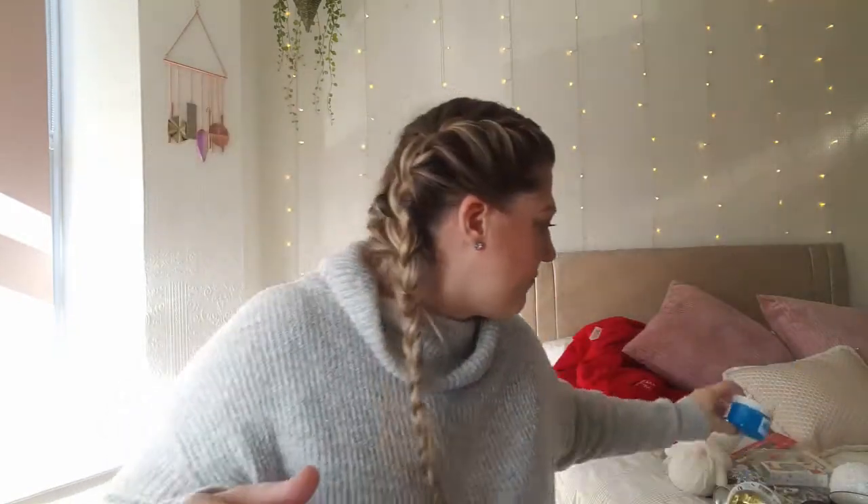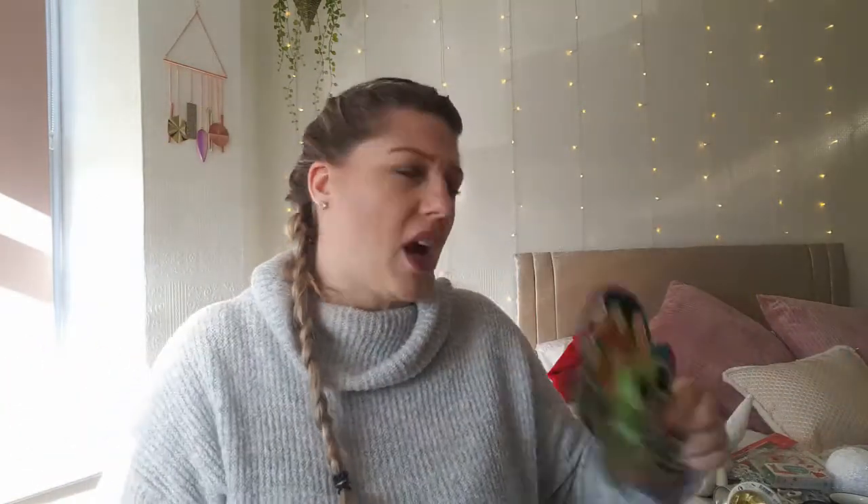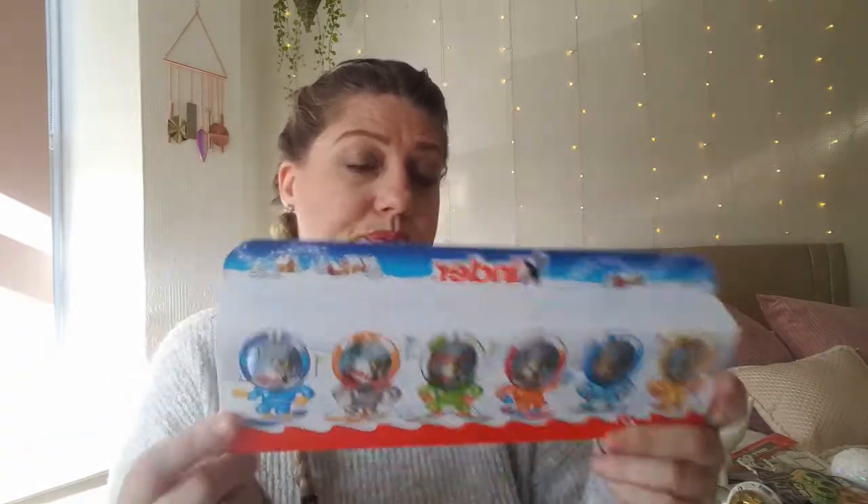Another stocking filler is called Ring Tricks. I saw these in The Works but they were a little more expensive there. They're glow-in-the-dark and magnetic — you stick them on your fingers and follow the tricks shown on the back of the packet, like moving your fingers around. You can even play hockey and Hot Wheels-style games with them. Just another great little stocking filler.